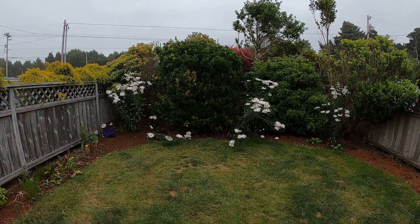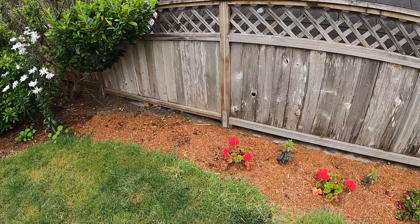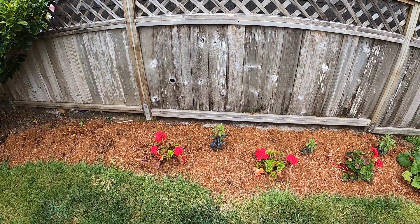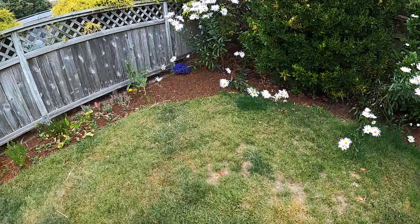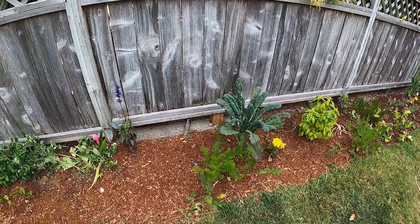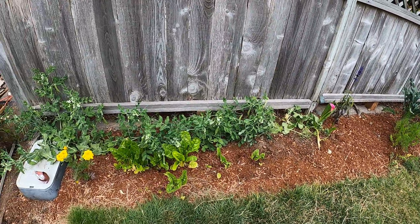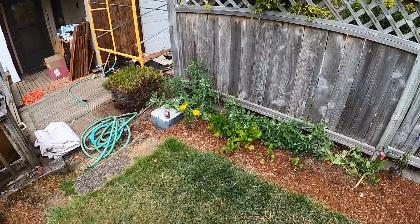Good morning, it's July 31st. This is our front yard — I don't think I've ever really shown you how nice Wendy has made our little front yard. We've got a garden area out here with some vegetables growing, peas, all kinds of good stuff.